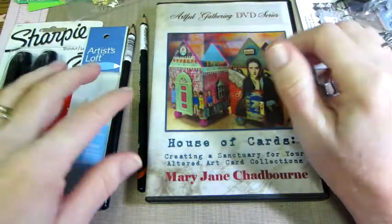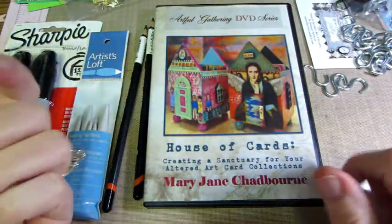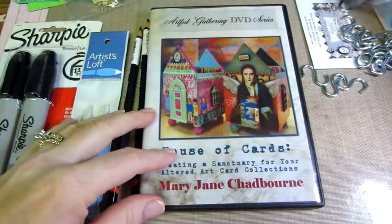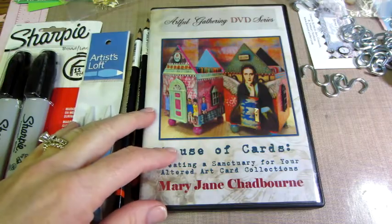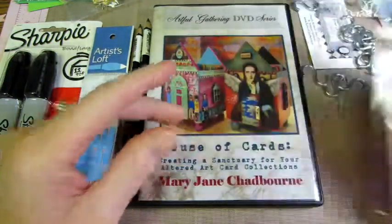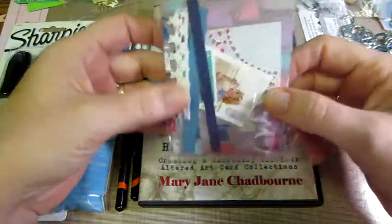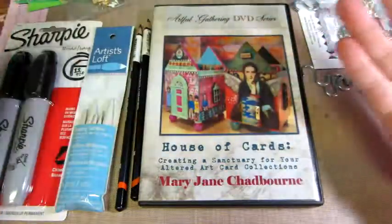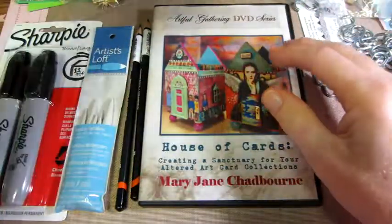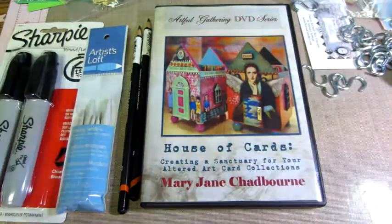I'm going to put everything in the description box — Artful Gatherings, Retro Cafe, and definitely Your ATC Store, because her prices are great and these kits are so cute for a beginner ATC card maker. You can sit down and boom — you have an ATC card and feel successful. That's it, you guys — thanks for watching!